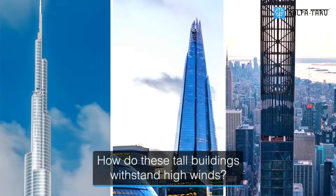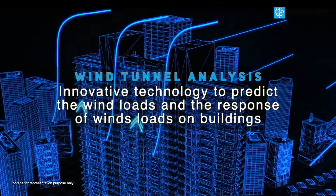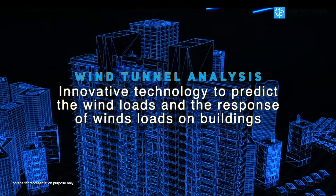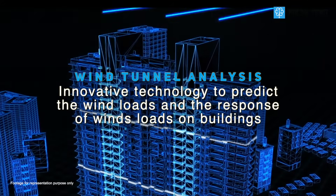So how do these captivating facades help withstand high winds? With Wind Tunnel Analysis, an innovative technology based on aerodynamic research to predict the wind loads and the response of the building and facade to different wind conditions.